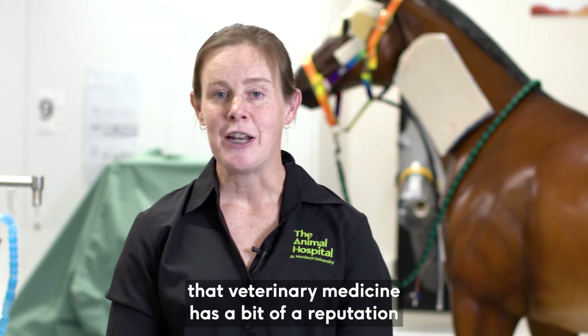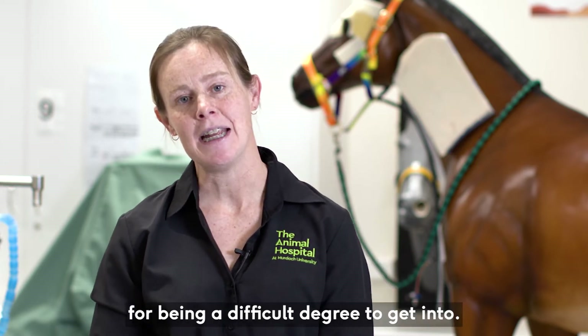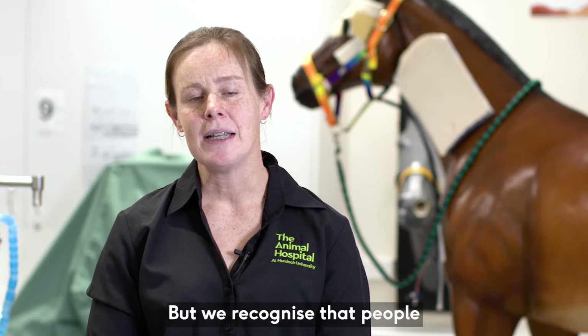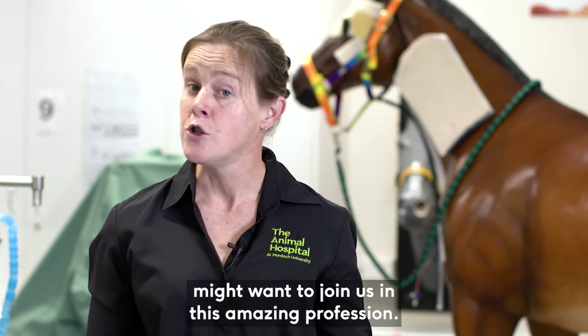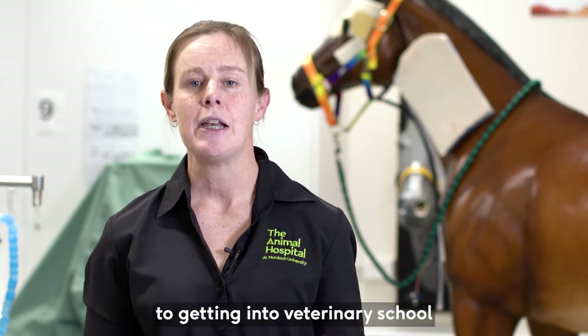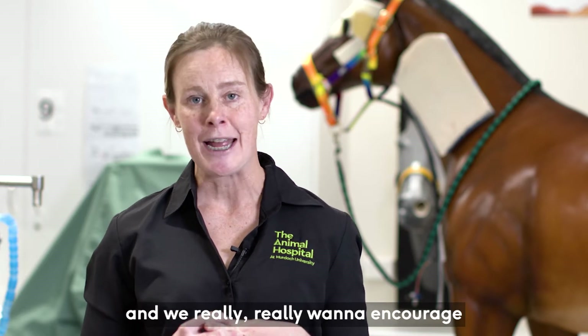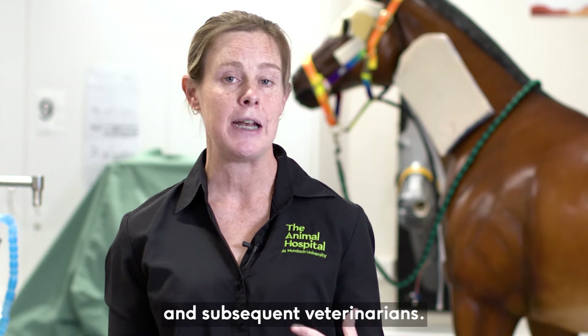Many of you would be aware that veterinary medicine has a bit of a reputation for being a difficult degree to get into, but we recognise that people from all different kinds of backgrounds might want to join us in this amazing profession. There are lots of different avenues to getting into veterinary school and we really want to encourage a diverse population of students and subsequent veterinarians.